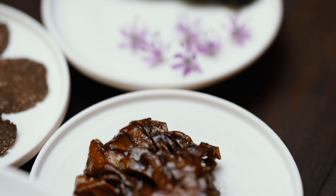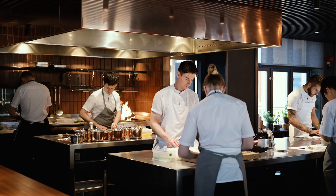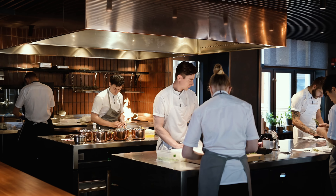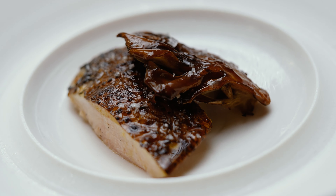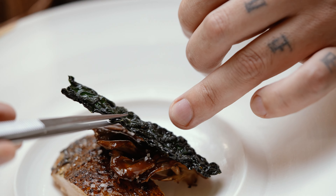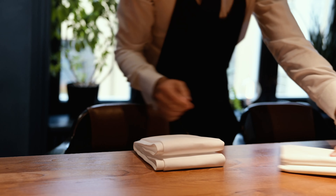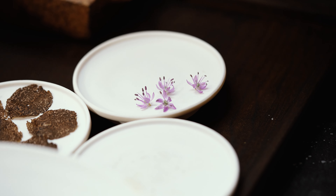We're serving it together with a maitake mushroom — it has a lot of meaty textures to it. Pan seared quite hard to almost get a charred surface. We brush it with an eel sauce. We have some dried kale, brushed with roasted garlic oil, a touch of salt, and let them dehydrate until they get a little bit of that crispy texture.